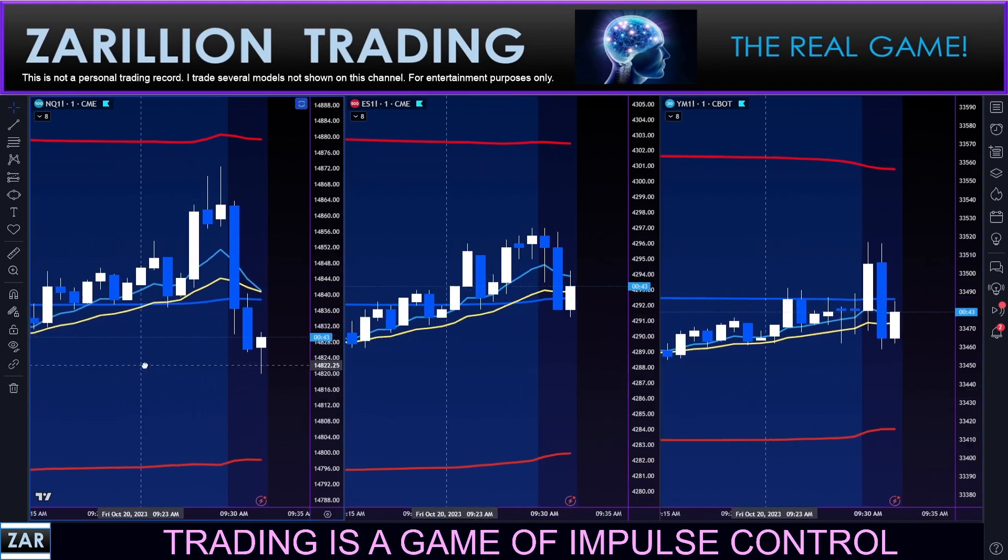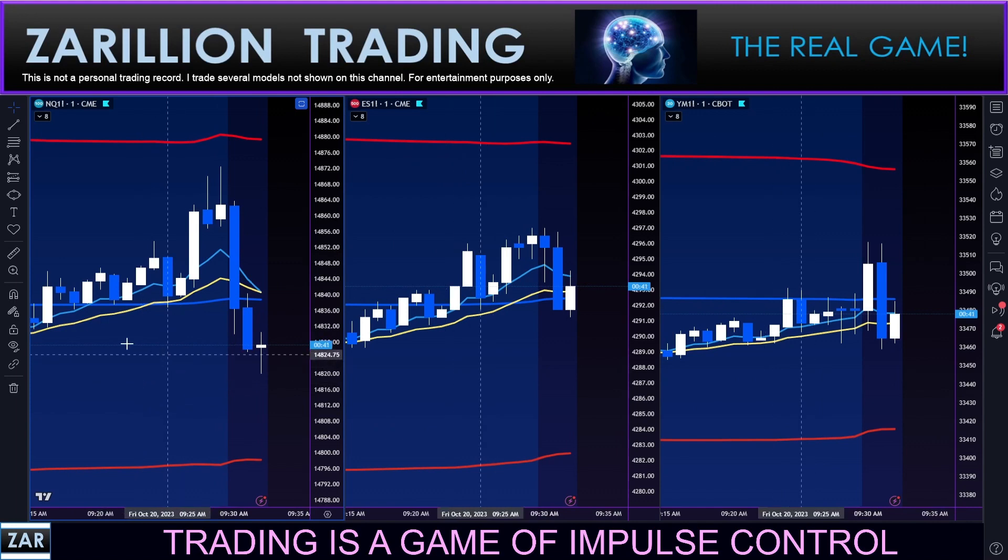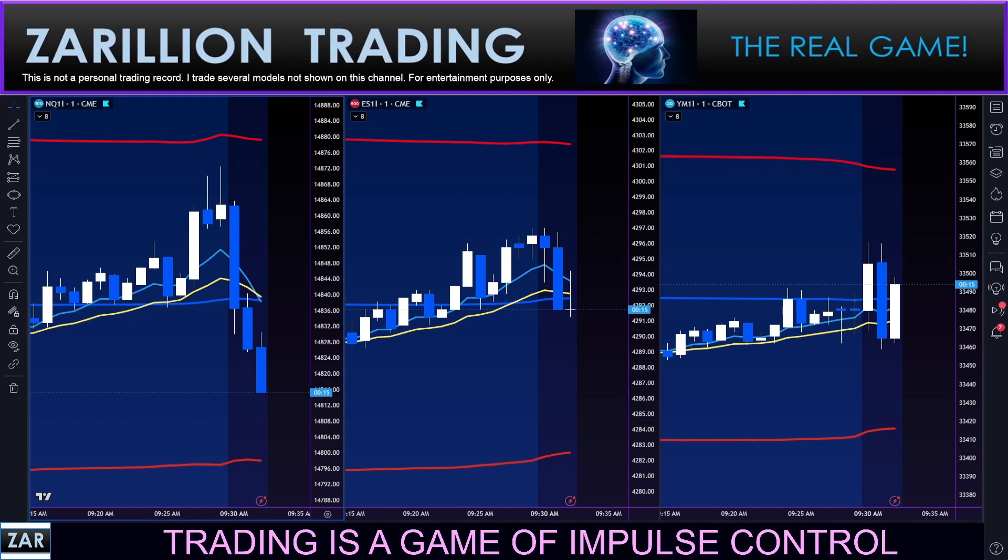I'll be cutting out dead air or sideways grinding action — non-teaching moments — to keep this video nice and tight. Looking for an opportunity here. I typically trade between zero and three times a day depending on what the market offers, looking for optimal setups only and trying to maintain a high win rate.